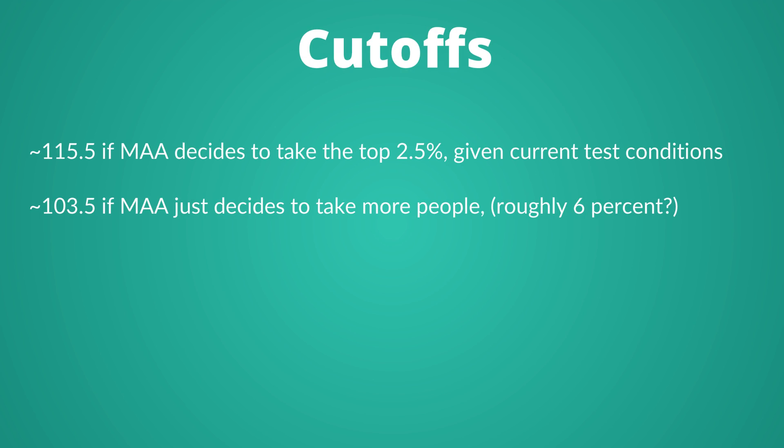Here are our thoughts on the AMC cutoffs. We think the cutoffs will be approximately 115.5 if MAA decides to take only the top 2.5%. But given the current test conditions, there might be some higher cutoffs due to factors like cheating. The cutoffs might be a bit lower, around 103.5, if MAA decides to take more people — maybe roughly 6%, like it's been doing in past years, although it hasn't taken that high a percent yet.